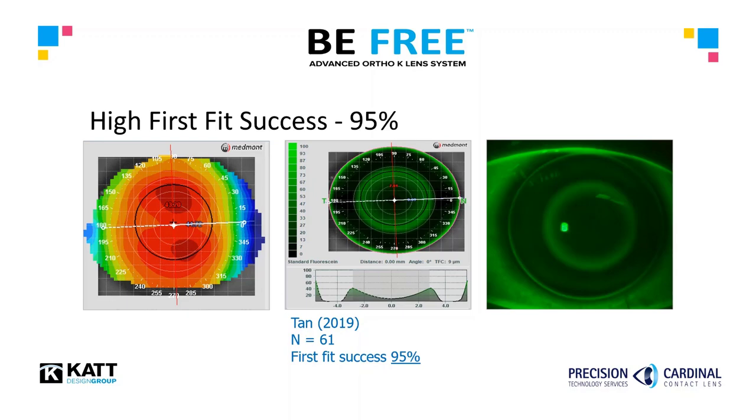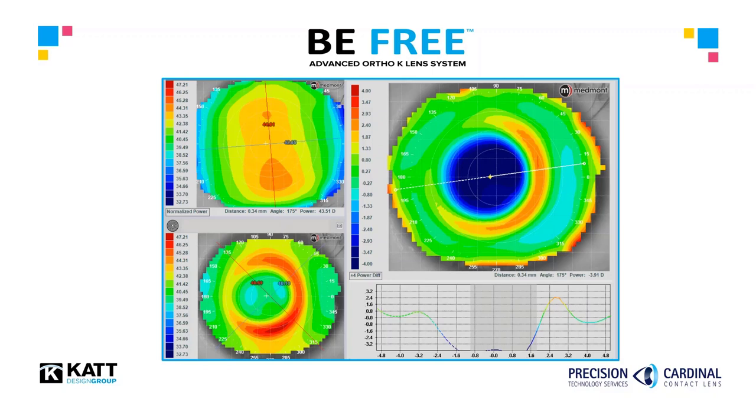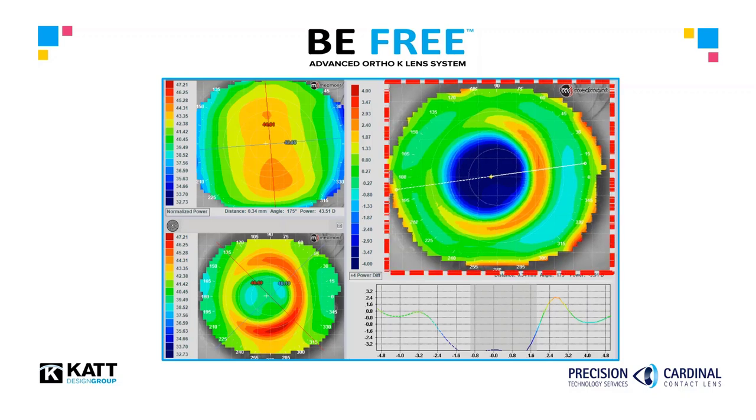One might ask, how successful is a topography-reliant, software-based platform like the BeFree? The world-renowned Ortho-K researchers at the Hong Kong Polytechnic University prescribed the lens as part of a combination treatment study. Tan and colleagues employed the Medmont topographer and calculated BeFree lenses from the software for both groups. Aligning the Medmont and the BeFree system resulted in a 95% first-fit success rate, creating an incredible efficiency and a positive patient response to treatment. The goal of orthokeratology, and indeed the BeFree system, is the topographical bullseye following lens wear, providing the patient with quality vision from morning to night and generally a healthy physiological response.